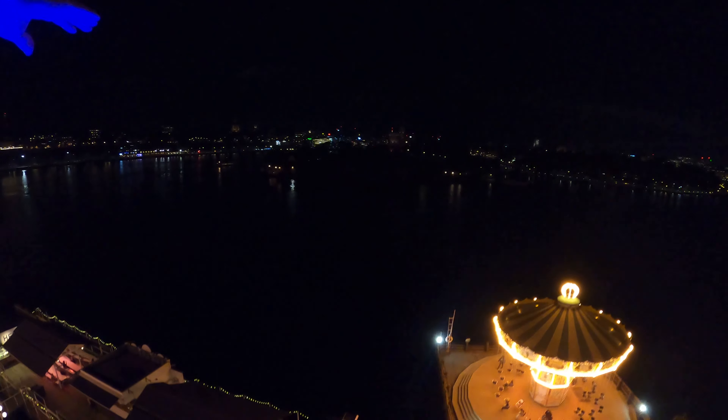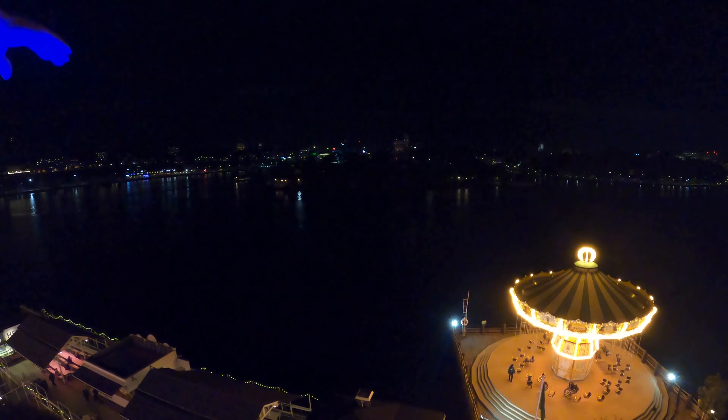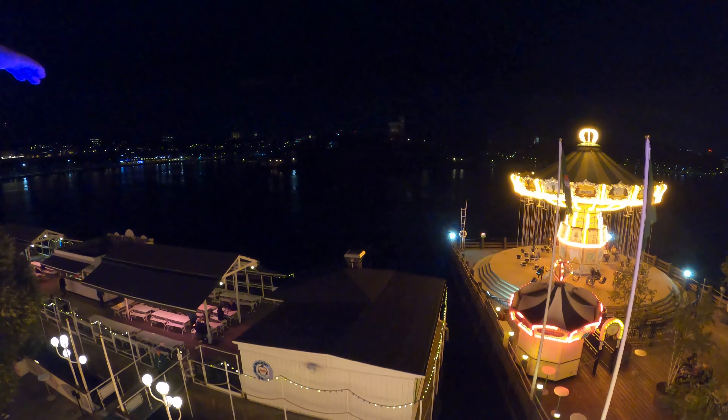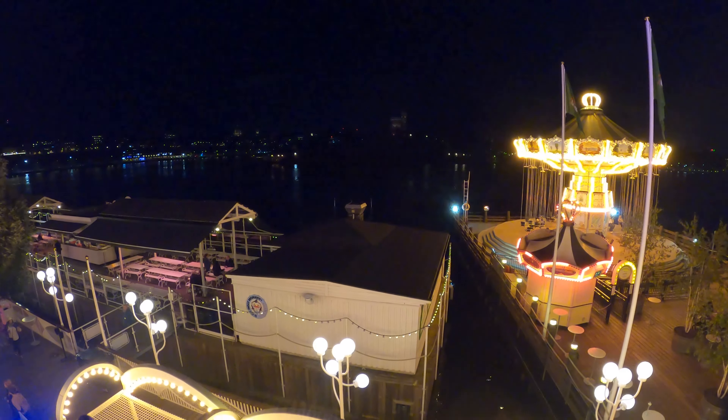Oh, the view! Look at the Epcot ball. Beautiful. Right over there. I mean, no theming in the world can compete with this. This is so incredible.